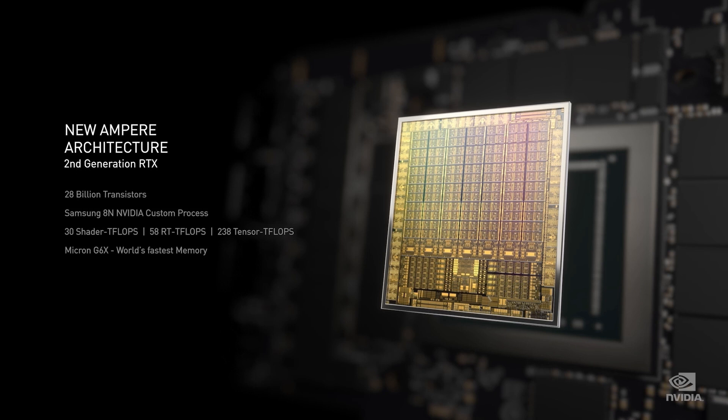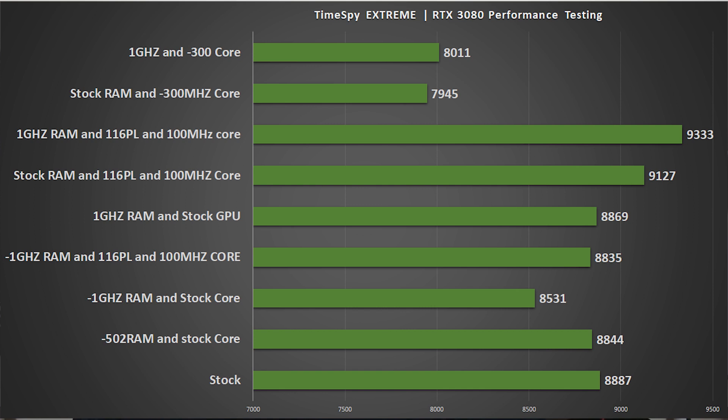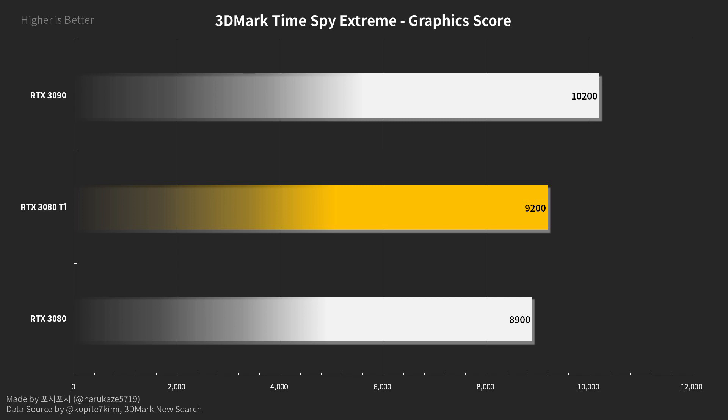I find this rather fascinating — it's for 3DMark's Timespy Extreme, which is very punishing on the GPU. We see three cards shown in this graph — credit to Harikaze and Kopiti 7 Kemi for this data. The RTX 3080 brings up the rear at 8,900 points, which is about what you'd expect; I score between 8,900 and 9,000 depending on what's running in the background. The 3080 Ti is scoring roughly 9,200 points, and the 3090 scores about 10,200 — exactly a thousand points higher. This is a very interesting set of results and definitely paints an interesting picture of the RTX 3080 Ti's performance.